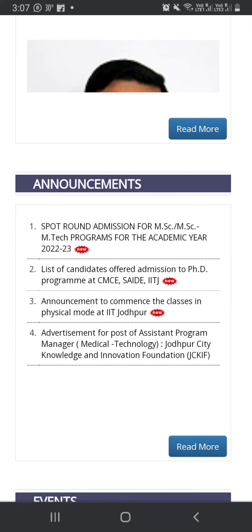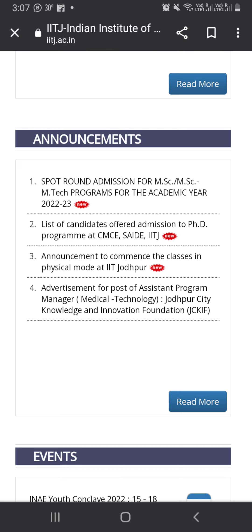In the description of the video, you will get a link where you can apply. This is also on the official website. This is a sport round.